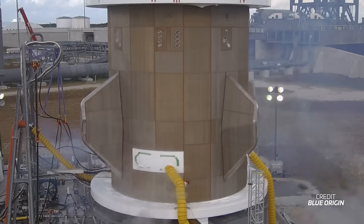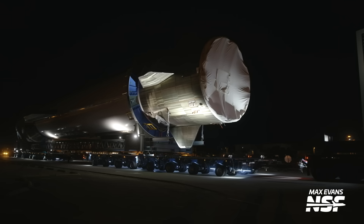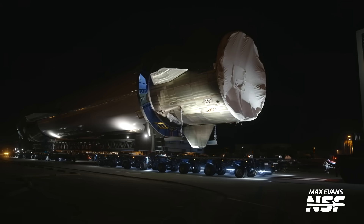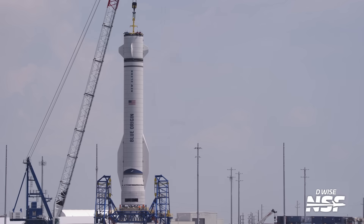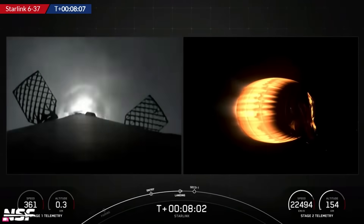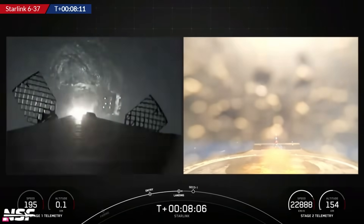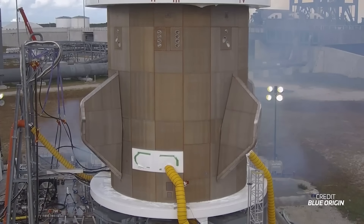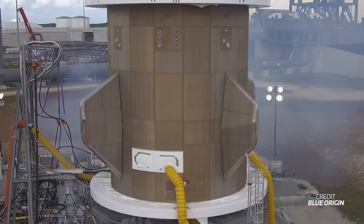Sitting on top is the forward module, which serves as an interstage and houses four actuating control fins as well as the reaction control system (RCS) and avionics. This module likely also contains much of the computing and processing power for the first stage, enabling it to steer itself during both ascent and descent, ultimately guiding it back down to the drone ship called Jacqueline. The four actuating control fins are quite similar to the grid fins found on the Falcon 9 first stage, providing steering during the faster aerodynamic phase of flight.